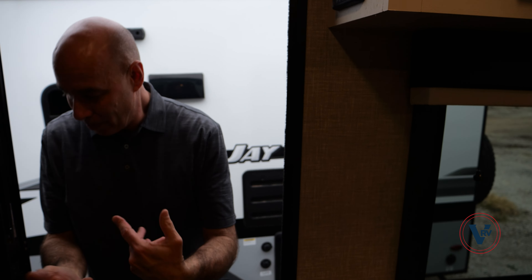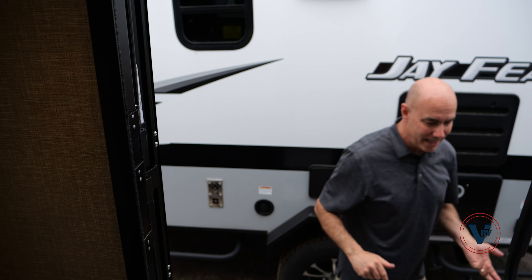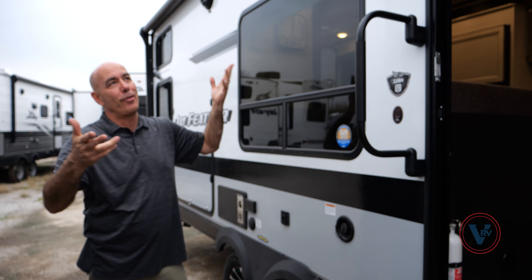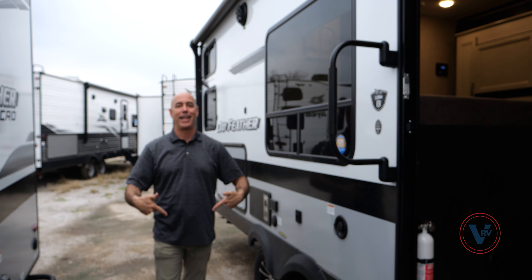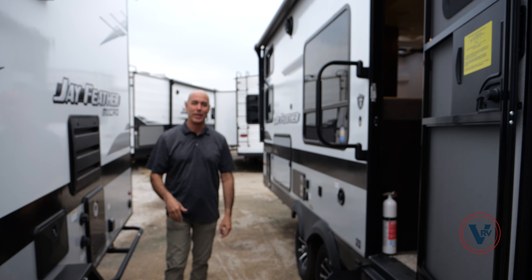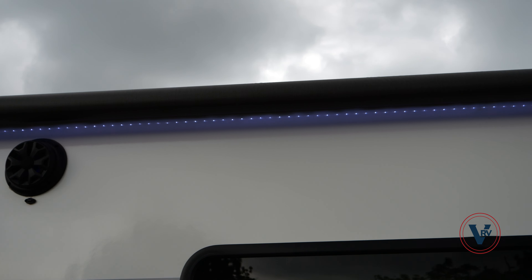Follow me outside — we've got a lot of neat stuff to talk about out here too. Now outside, what I love about the fun side of the camper — this is where all the fun stuff happens: the picnic table, the fire pit, the games and everything. A lot of awning coverage — I think we're right at 18 feet of awning coverage out here. That's fantastic. Plenty of room to seat people around a fire pit, card table, whatever, and have a good time out here undercover.